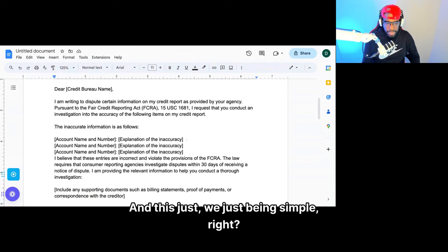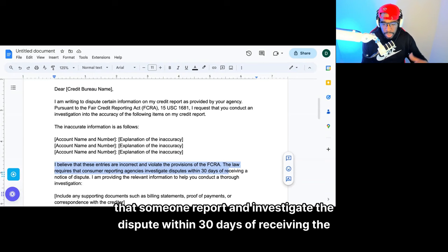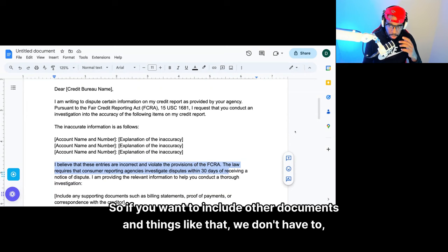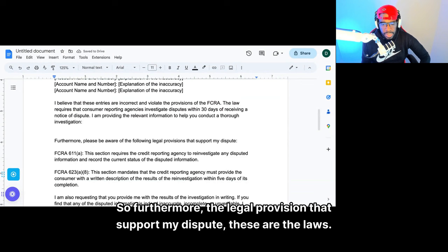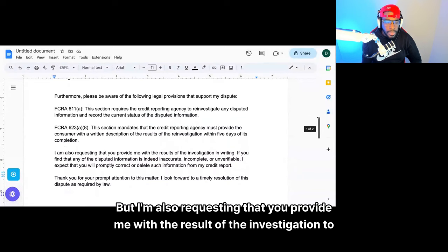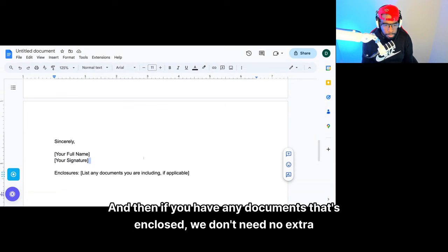You want to create a specific letter just to clean up your personal information, so we can actually remove that. The inaccurate information as it follows — put your account name, account number, and explanation of the inaccuracy. I would just tell the credit bureaus to investigate the completeness and accuracy of this account, and if it's not completely accurate, delete it. We're just being simple. I believe these entries are incorrect and violate the provision of the Fair Credit Reporting Act, which requires reporting agencies to investigate disputes within 30 days. The only documents we need are two forms of identification.